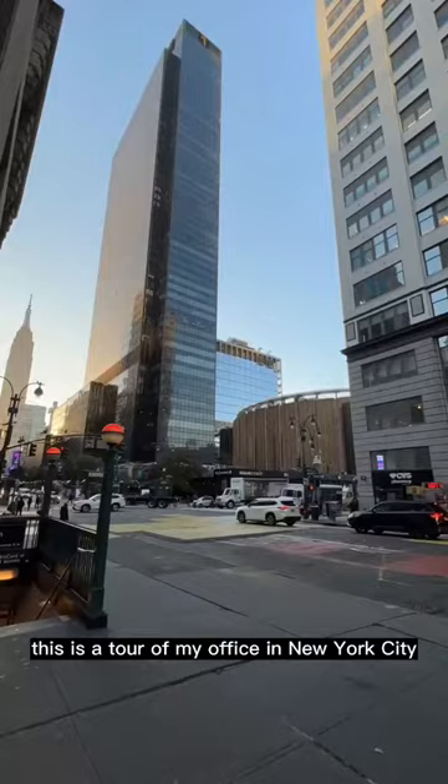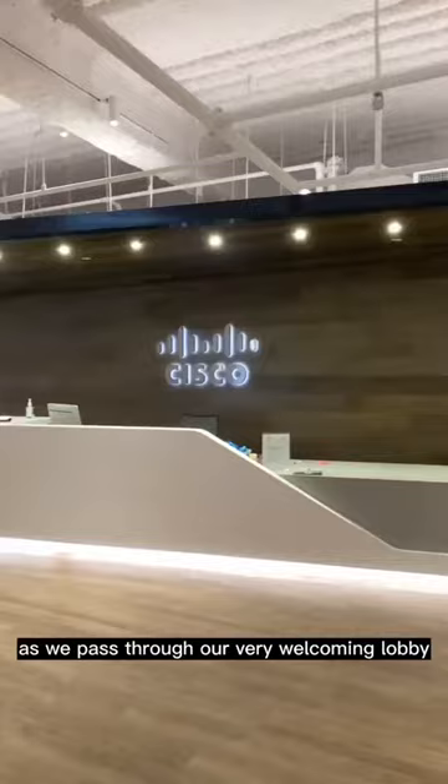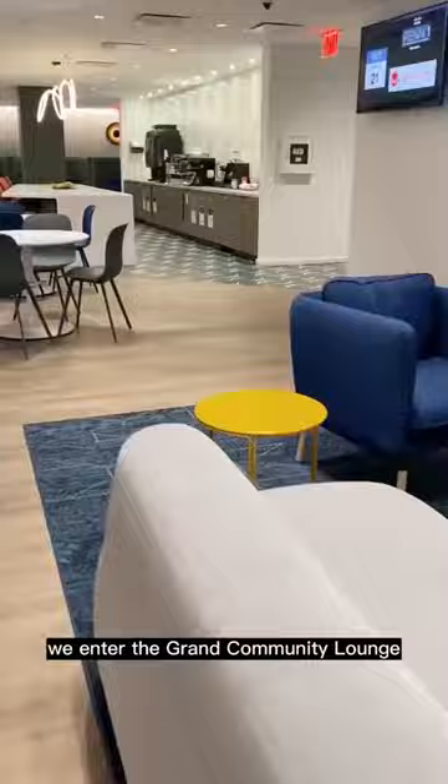This is a tour of my office in New York City. It's been completely renovated to support hybrid work. As we pass through our very welcoming lobby, we enter the Grand Community Lounge, where we can stop for a snack.